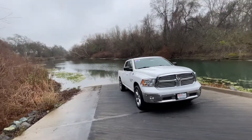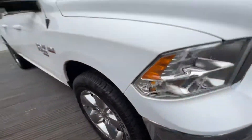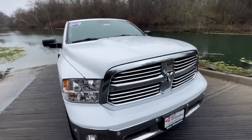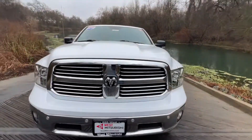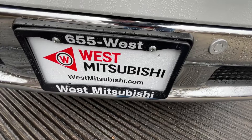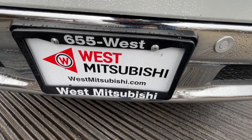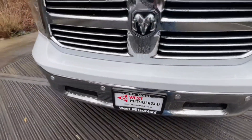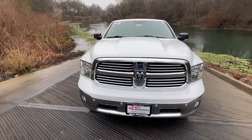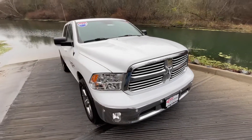These are really nice trucks and this one is in great shape — as you'd imagine for a truck with only 37,000 miles on it. If you'd like to finance it, go to westmitsubishi.com and check out our credit application. Fill that out and by the time you're finished, you'll know if you're going to be approved.